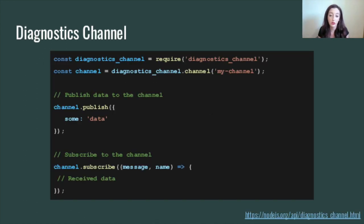Another experimental module is the Diagnostics Channel. The Diagnostics Channel module provides an API to create named channels to report message data for diagnostic purposes. The intention is that you create numerous channels to report your messages through, and then you can subscribe to receive those messages. The use case is, say, you have an app that runs some SQL queries — you could create a dedicated channel for those to be pushed to, and subscribe to that same channel to receive them. And this was recently brought back to the Node.js 14 release line.